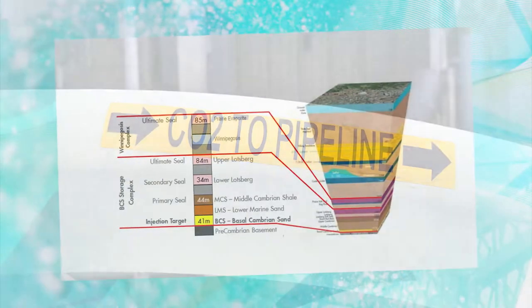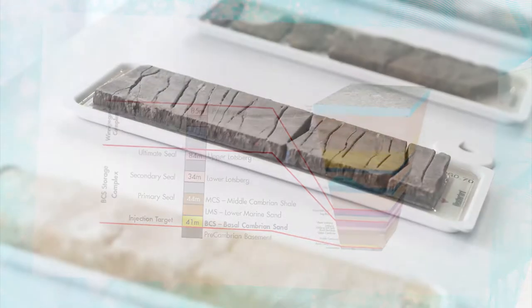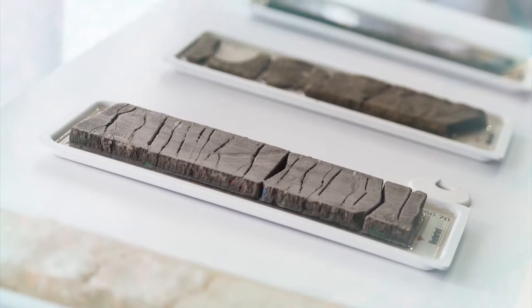There, it is injected into three storage wells more than two kilometers underground. The storage site consists of porous sandstone with multiple natural seals, ensuring safe, permanent storage of the carbon dioxide.